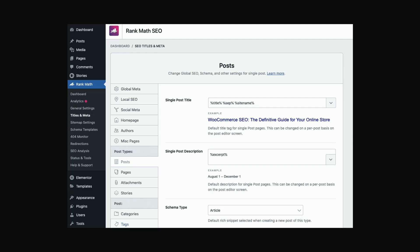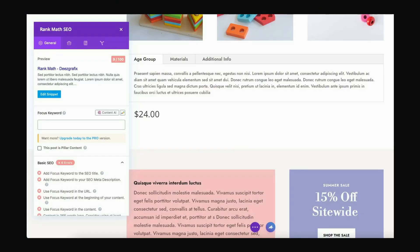In the Rank Math settings page, you can edit all the configuration regarding various aspects of SEO for your website. Rank Math also adds SEO options on each page or post you are working on, so you can enter an SEO-friendly title, description, and keywords, and edit everything required to rank higher in search engine results.